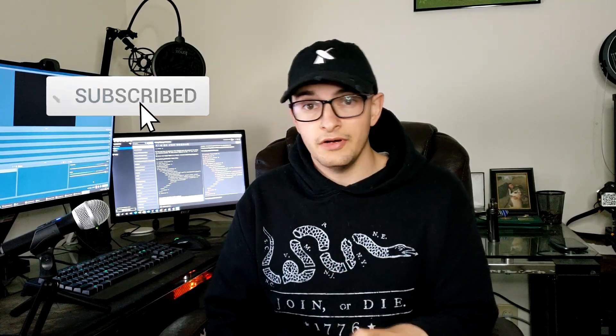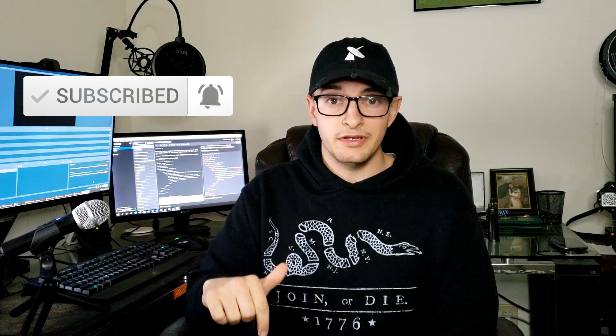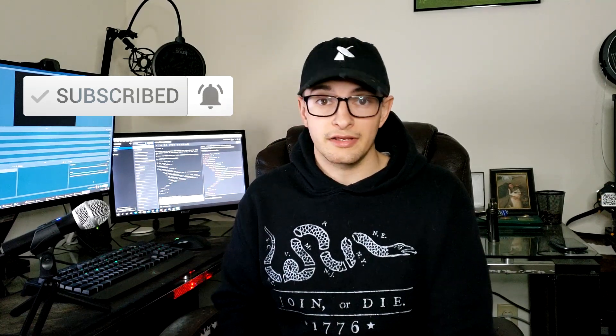If you haven't subscribed to the channel, please hit the subscribe button below. If you like the video, make sure you hit the like button and comment down below what type of other content you would like to see.